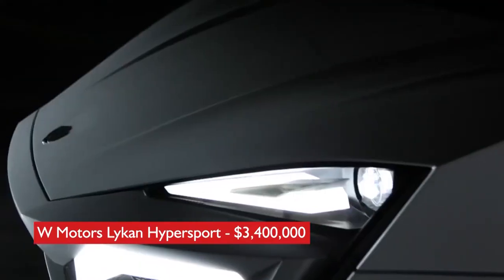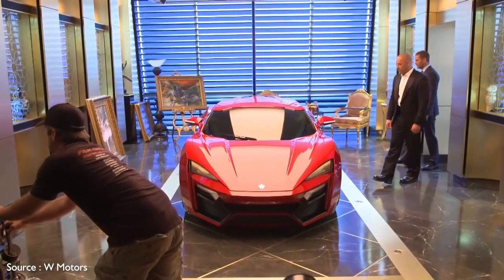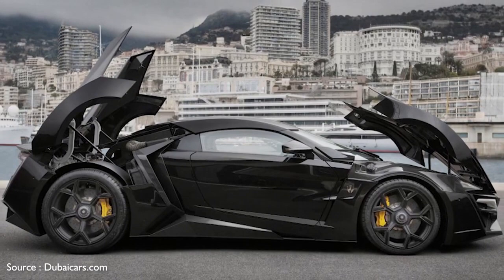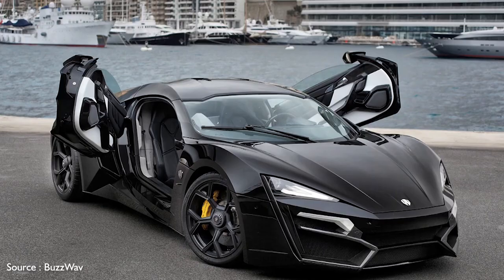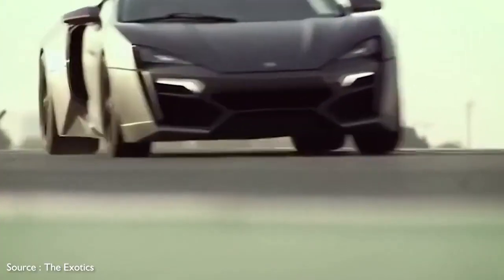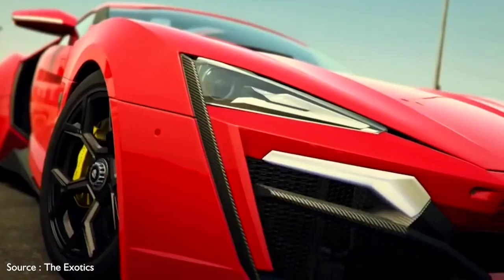Number 5: W Motors Lycan Hypersport, $3,400,000. The so-called first Arab supercar, from Dubai's W Motors, played a pivotal role in Fast and the Furious 7 and is the costliest model ever featured in the Fast franchise. Named for a mythical species of wolves with transformational powers, the Lycan features a carbon fiber body with dramatically angular styling, diamond-encrusted LED headlights, and a distinctively shaped rear spoiler. Its rear-mounted twin-turbocharged engine sends 780 horsepower to the rear wheels via a six-speed manual sequential gearbox, with a maximum speed of 245 miles per hour. The driver-focused cabin is trimmed in carbon fiber and comes with a holographic infotainment control system.